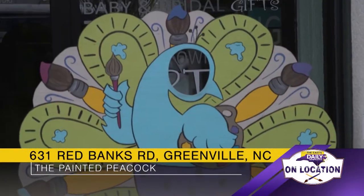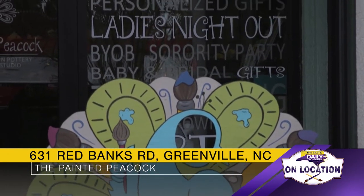Sure. We were originally actually called the Accidental Artist and we had two locations. When the owners decided to retire, I bought this one location and changed the name. We've been here as the Painted Peacock for about six years now, and we've been around altogether for about eleven.